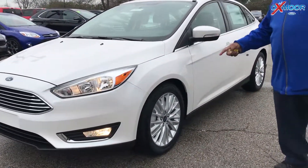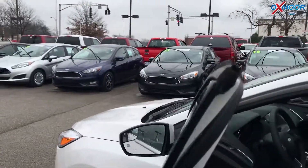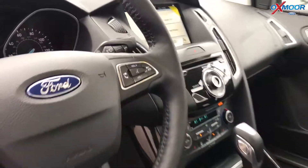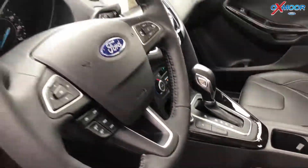We've got aluminum wheels on it. Inside, we've got heated seats, navigation, and cruise control. You also get the 8-inch touchscreen and a heated steering wheel — believe it or not.